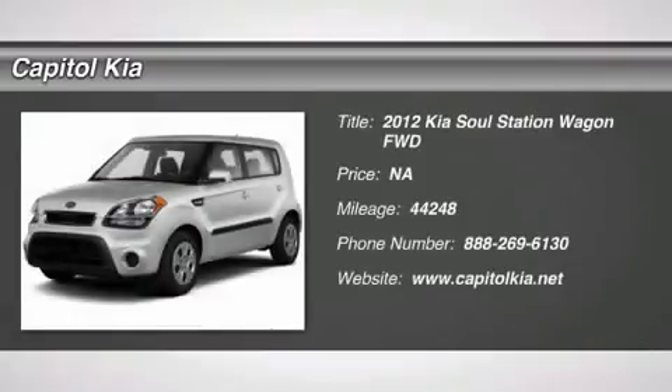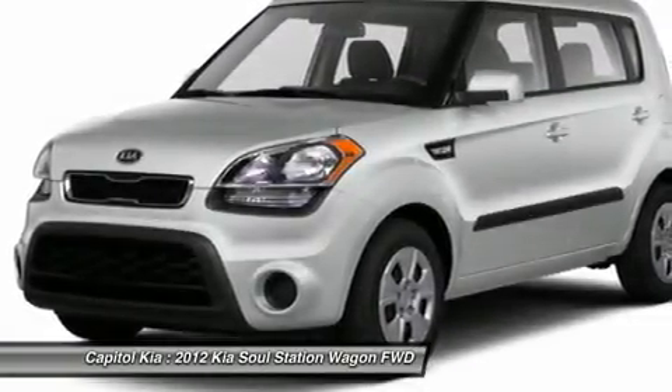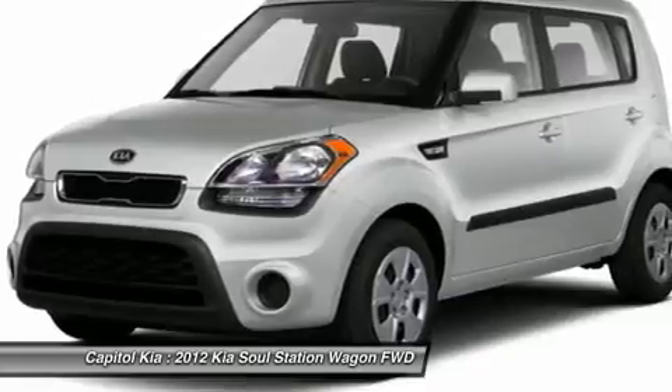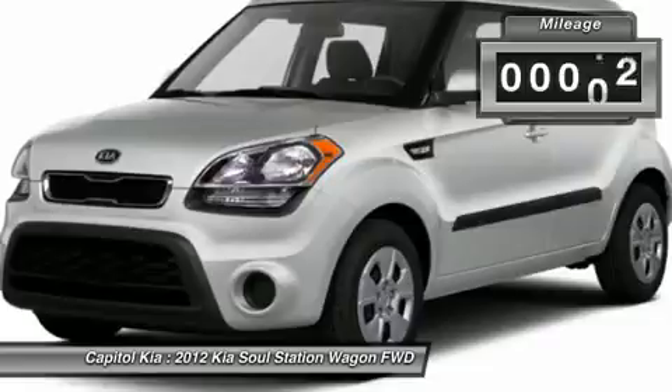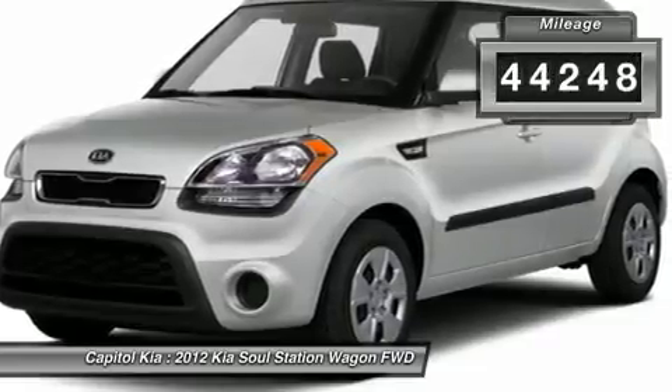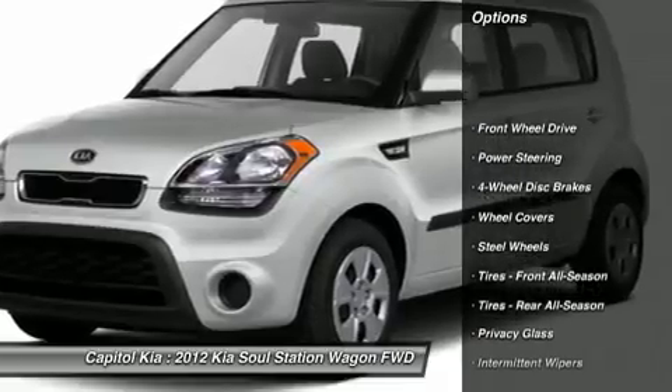Capital Kia is pleased to be currently offering this 2012 Kia Soul base with 44,248 miles. You don't have to sacrifice style or comfort with this fuel-efficient Kia Soul — a beautiful color combination with Alien Pearl Metallic exterior over black seat trim interior, making this the one to own.